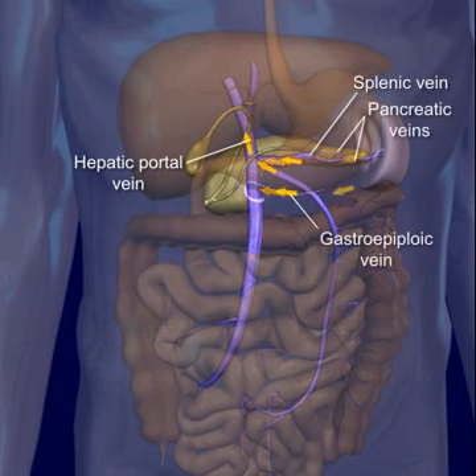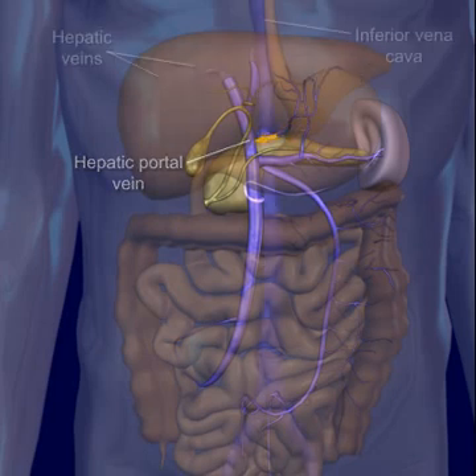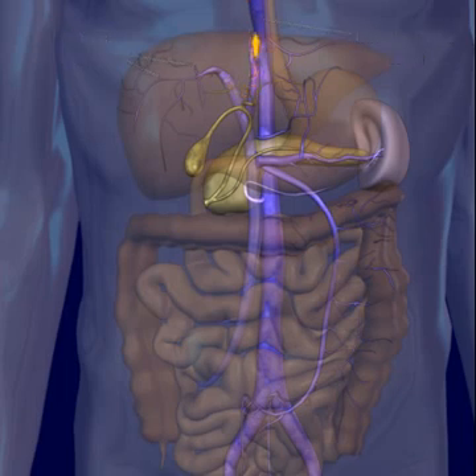The advantage of this detour of blood from the digestive tract through the liver is that the liver plays such a critical role in metabolism, it needs easy access to the digestive end products. This circulation allows excess glucose to be removed from the blood and to be stored as glycogen in the liver before entering the general circulation. Additionally, liver cells remove and detoxify various poisonous substances that may be present in the blood. These are just a couple of the many reasons that this unique arrangement of blood vessels exists in the body.